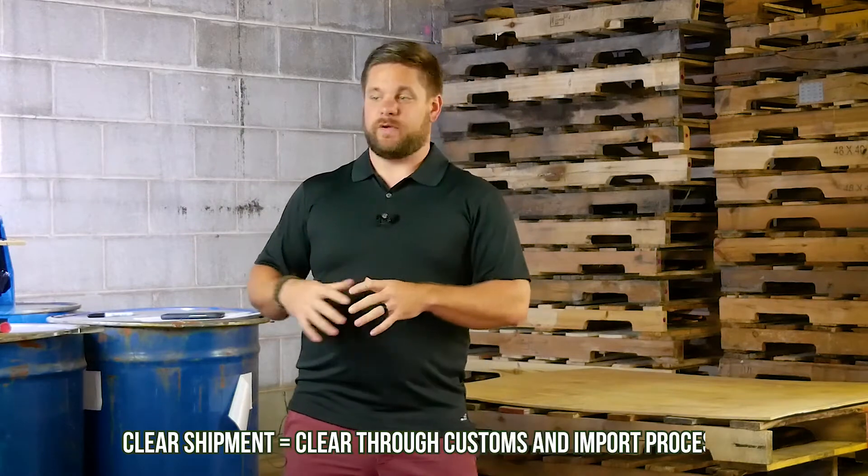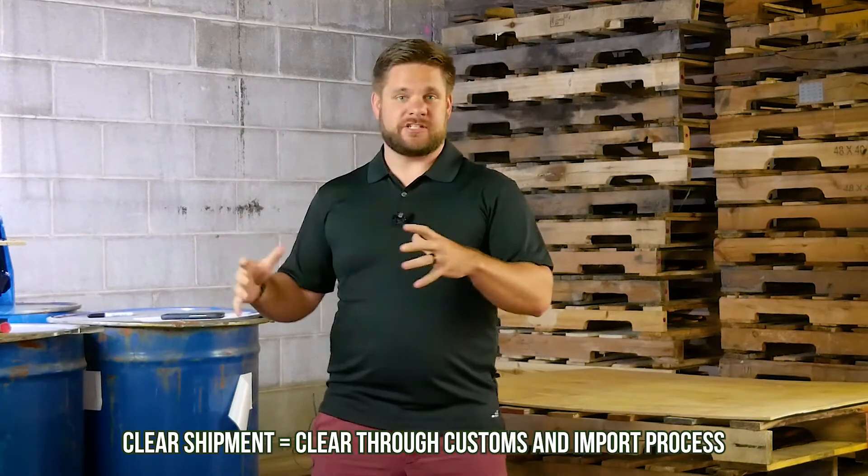We act as the exporter of record from the country of origin and the importer of record here in the US. So when it comes to those extra steps required for air freight, Hickory Flats handles all of that. We clear the shipment, we use our customs bond, and we bring that shipment into our warehouse. The folks here at Hickory Flats break that shipment apart, separate it out, and take your small shipment and send it to you — to your Shopify customers, prep it and send it to FBA. So what Hickory Flats is doing is offering a reduced-cost option for air shipping while handling all the headaches that typically air freight would stick you with. We want to make your life easy, we want to make our life easy, and we think we've done that.